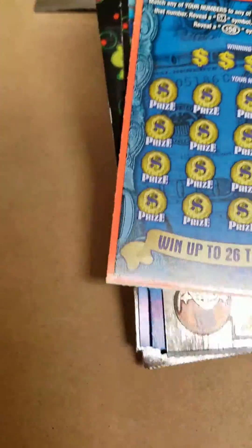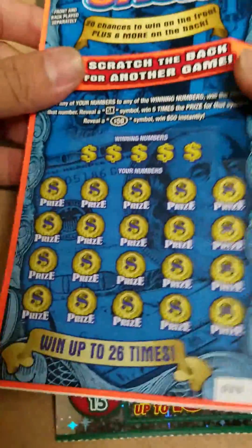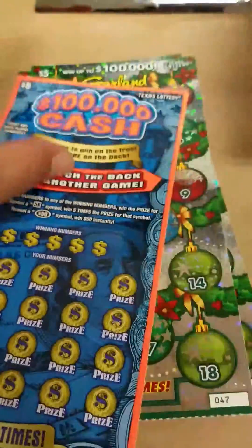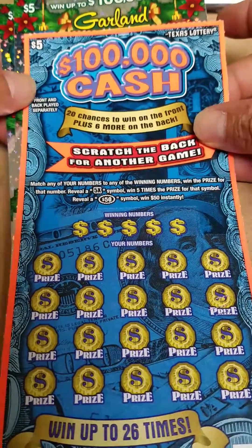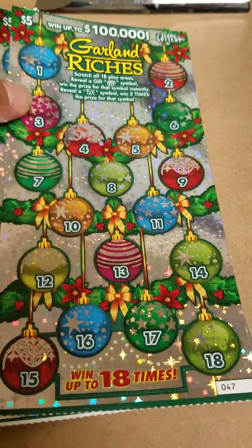What's up YouTube! I've already scratched off one. I'll do these three in this video and these four in the next. So I've got a $100,000 Cash and two Garden Riches.